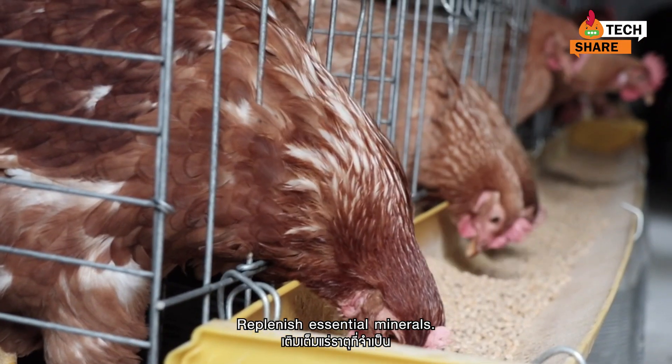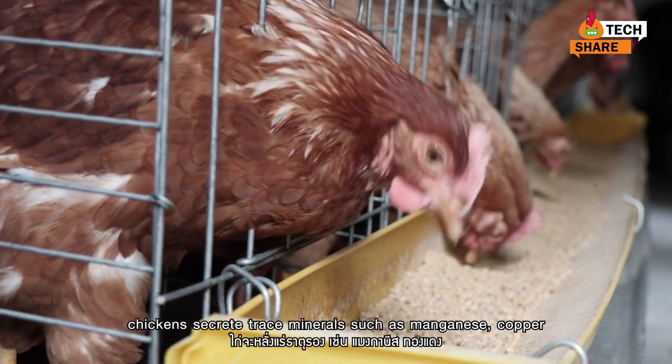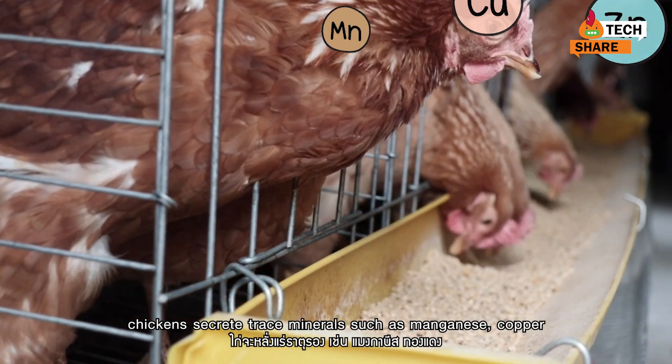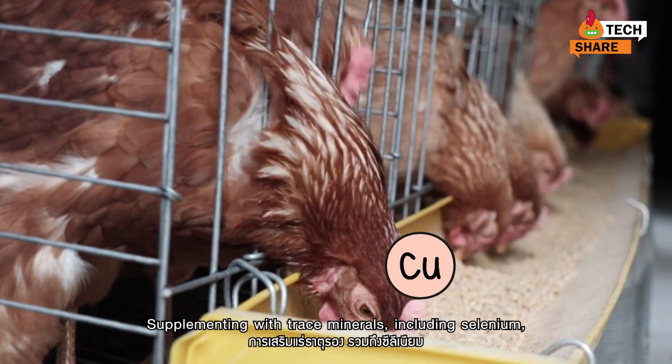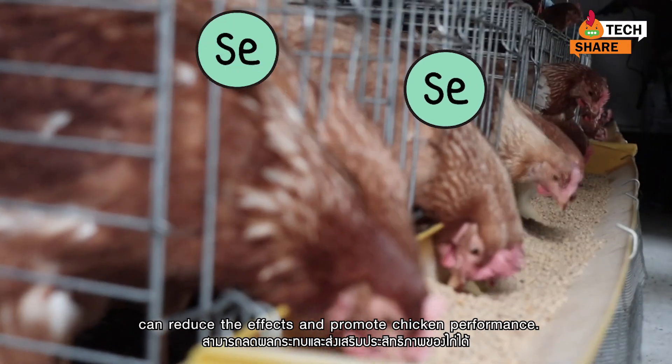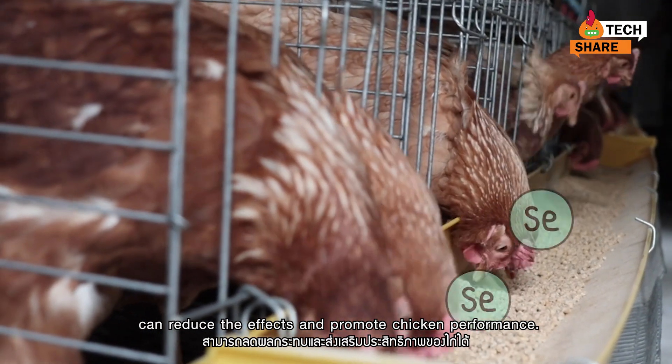Replenish essential minerals. Under heat stress, chickens secrete trace minerals such as manganese, copper, and zinc in large quantities. Supplementing with trace minerals, including selenium, can reduce the effects of heat stress and promote chicken performance.